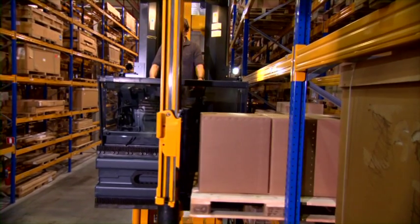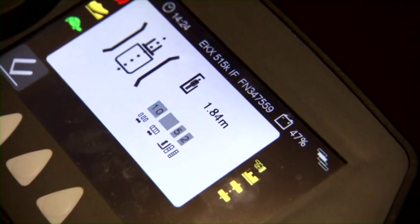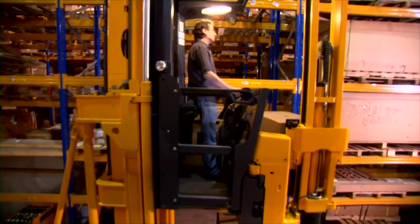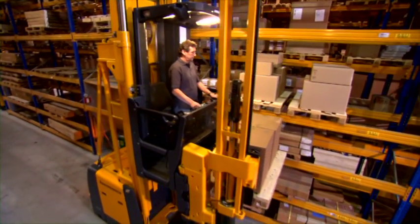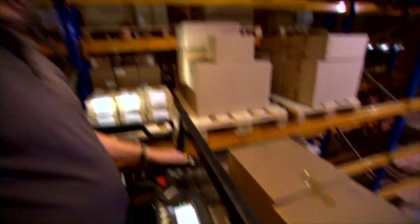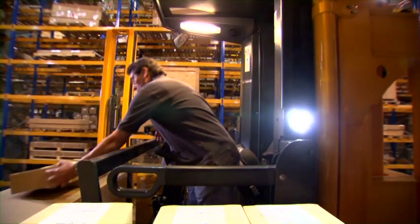First the EKX processes the order to take an entire pallet, then receives a picking order. Truck control lifts the cab automatically to the correct picking height. The operator can order pick in a perfect ergonomic environment.